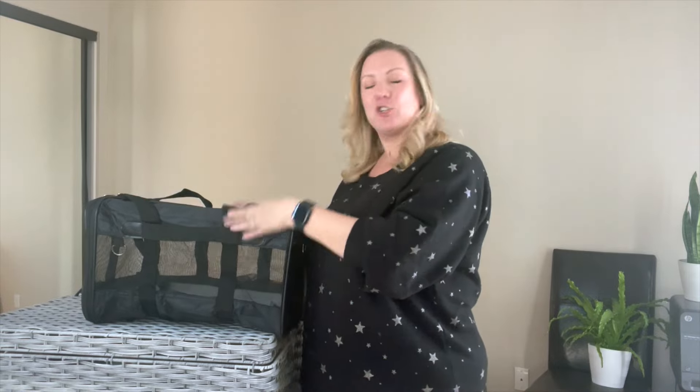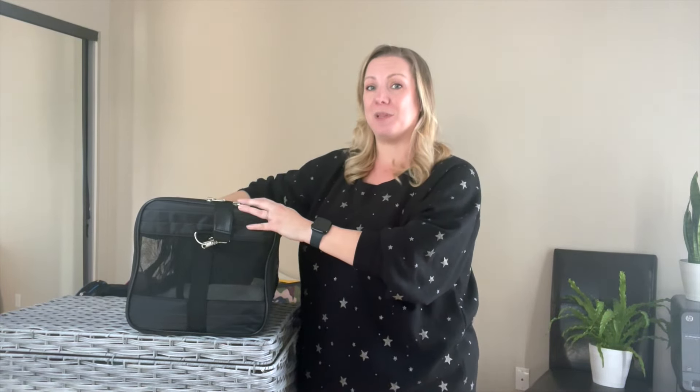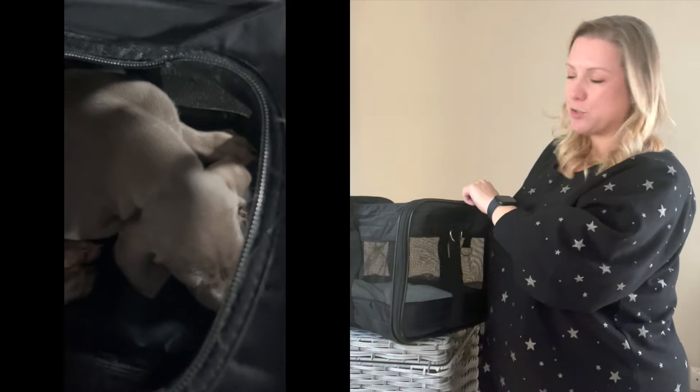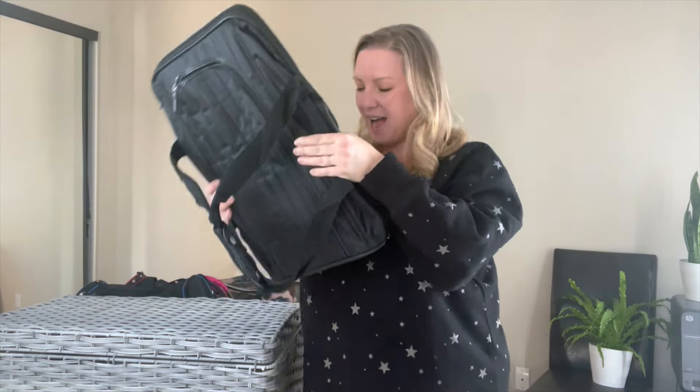And finally, number six — my tried-and-true, my never-lets-me-down, perfect for any cat, dog, or rabbit: the Sherpa Deluxe. The large measures 19 by 11.5 by 11.5, but it is so springy and flexible that you will have no problem getting it to fit under any major airline seat — this is why it's my go-to. It has all the features you need for a safe, sturdy, comfortable trip for your pets and is super easy to clean and sanitize. Look at that — it's super compact and lightweight at only two pounds. I can fit it easily inside my carry-on bag when not in use, and I can usually travel with two or three of these at once. The price point can't be beat.